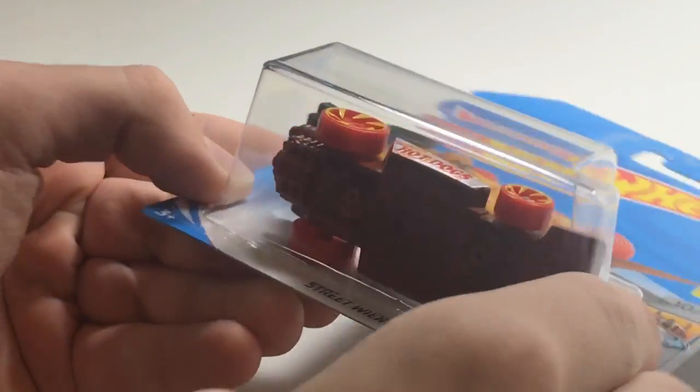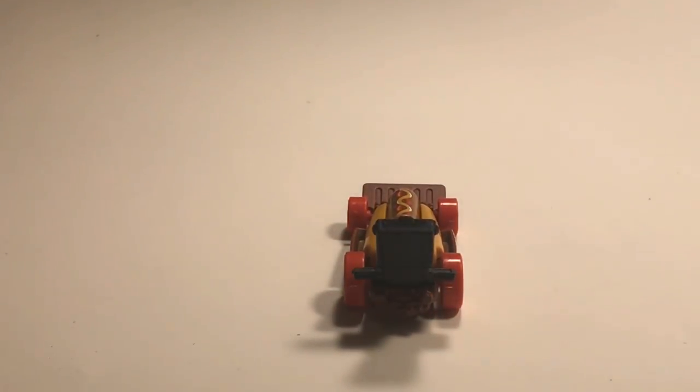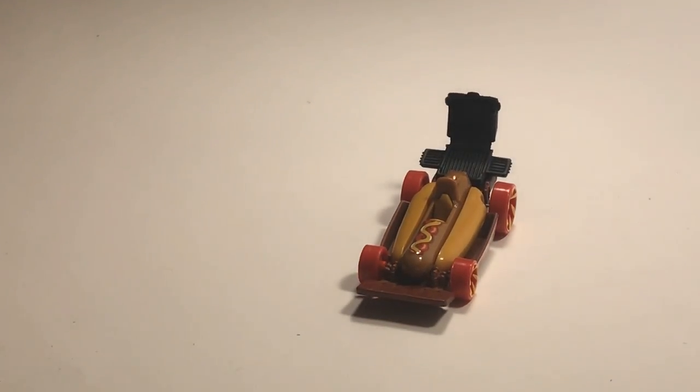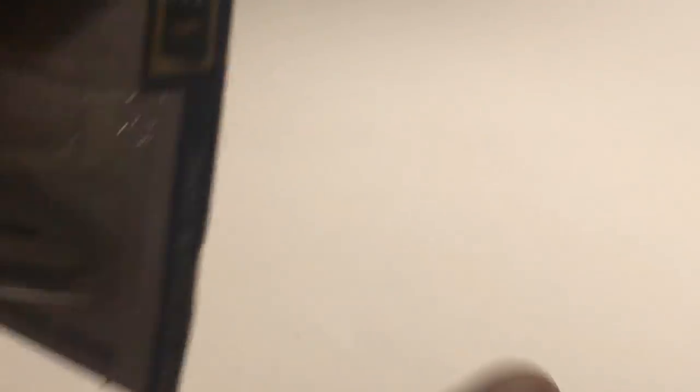Next up we have the Street Wiener. This thing has a metal base so it could be extremely fast, and it says 'best for track' — so how could you say it's not gonna be fast? If Hot Wheels says it's fast, it's got to be fast, right?